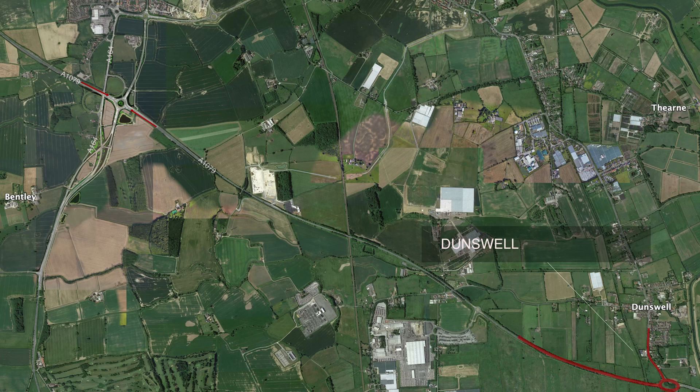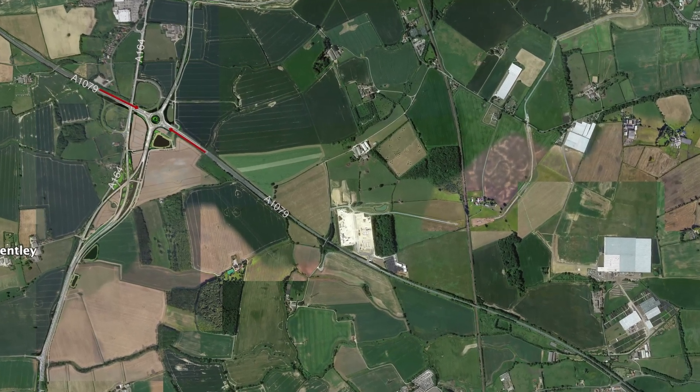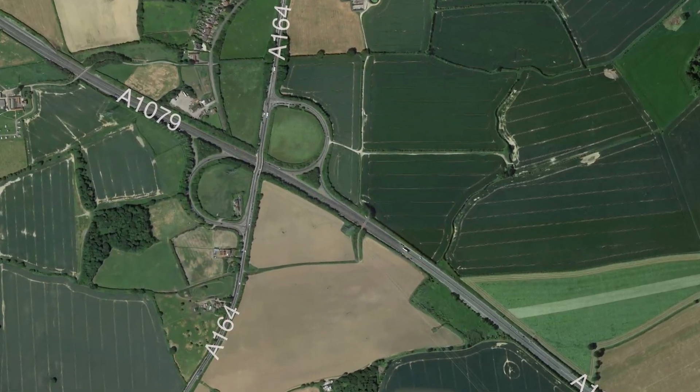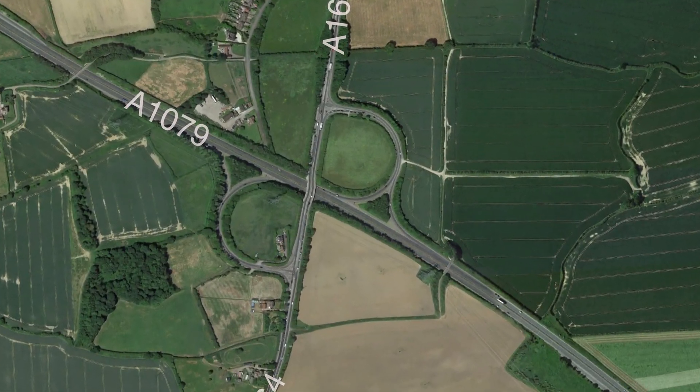Dunn's World Roundabout often experiences heavy traffic and significant delays during peak times, which is a situation we want to avoid replicating here. So, what is the alternative? We propose network optimization as a solution.